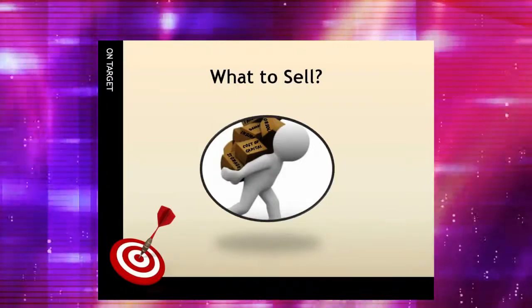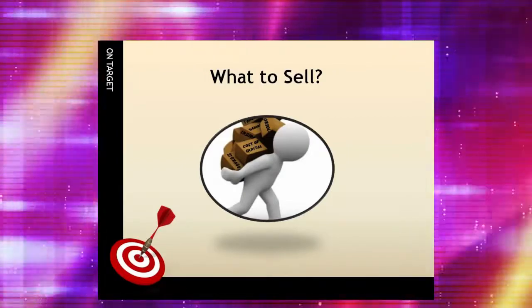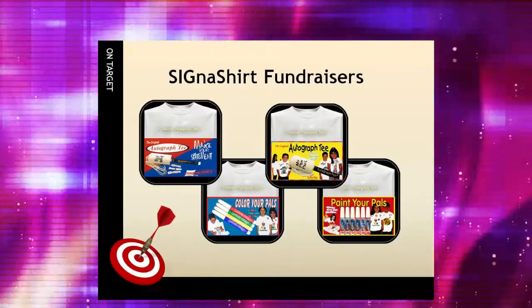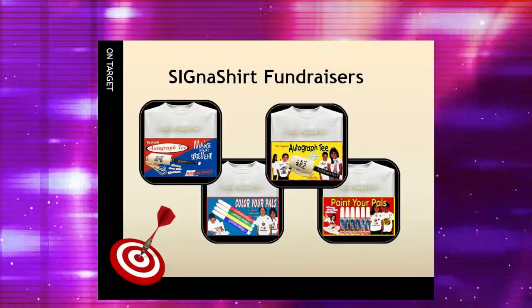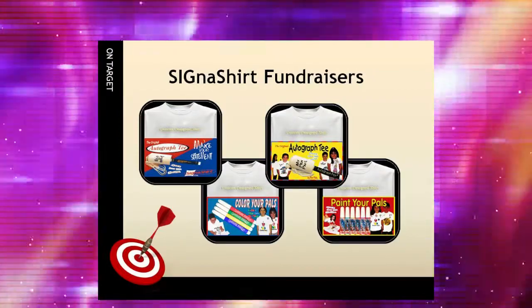When narrowing down the product choices, insist on high-quality merchandise and services. Alan Williams, president of Cigna Shirt Promotional Fundraisers, said: concerning quality, our printing and packaging involves a two-step process. The quality is checked at the printing stage and then rechecked again upon packaging, so our returns are very low.